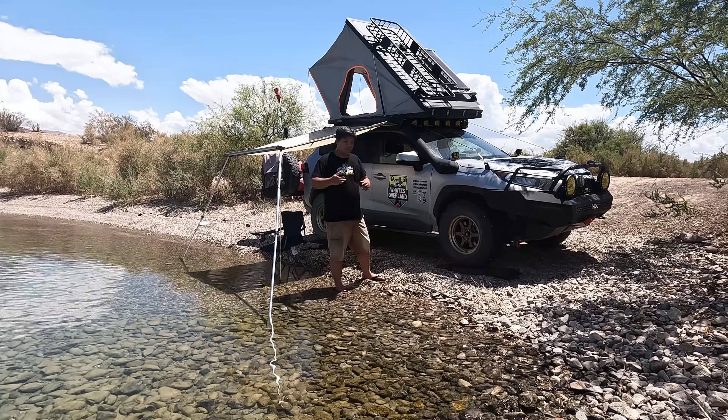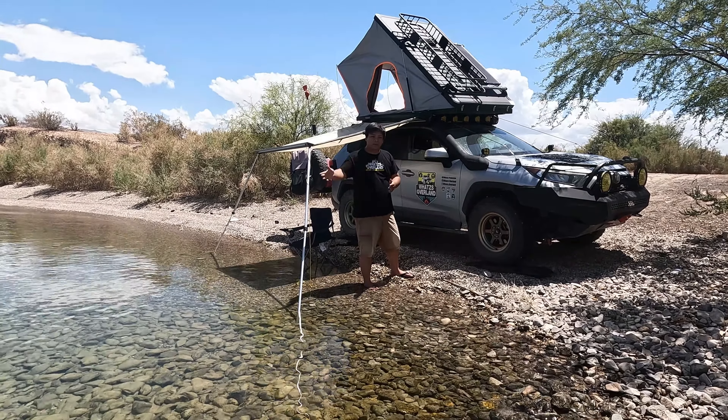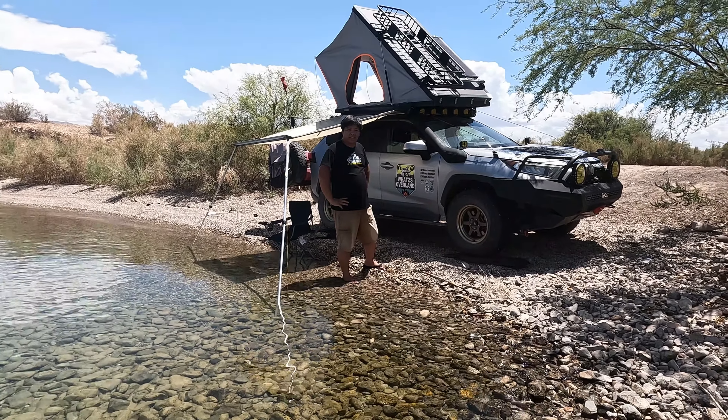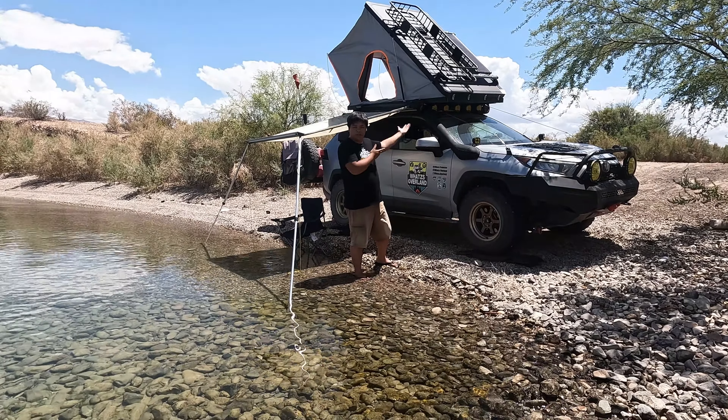He told me it would take 7 to 10 days but it actually took me two and a half months to receive the tent, so I got scared that I'd been scammed. But hey, at least I got my tent. He gave me the website to order from — they've since raised the price to around $1,700, but when I ordered it was $850 with free shipping. You can negotiate with the seller to lower the price.